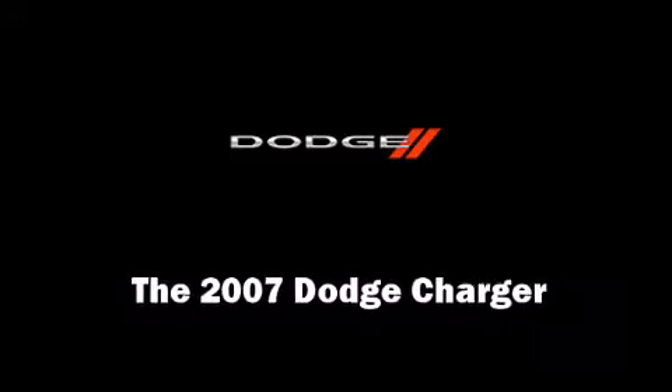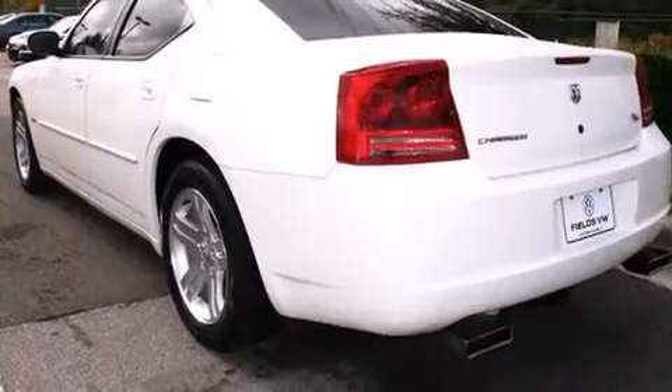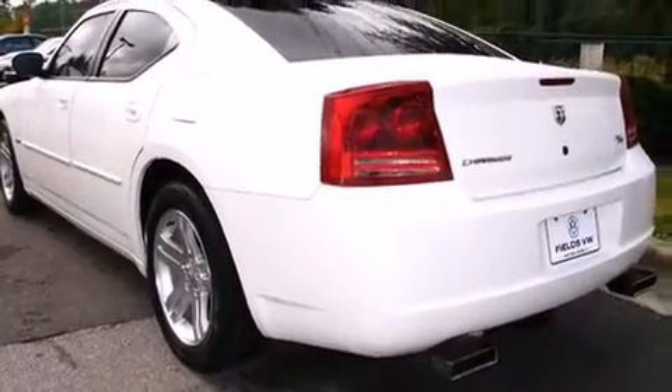Here's a great deal on a 2007 Dodge Charger. With fewer than 25,000 miles on the odometer, this four-door sedan prioritizes comfort, safety, and convenience.